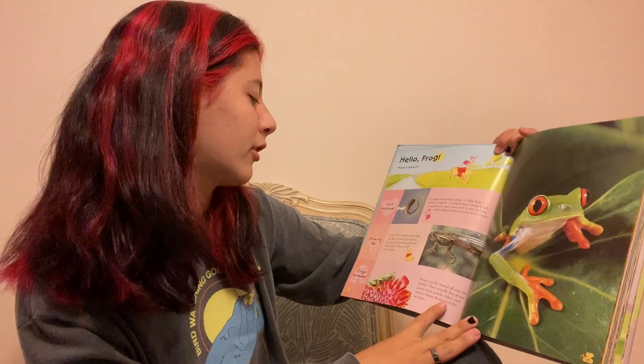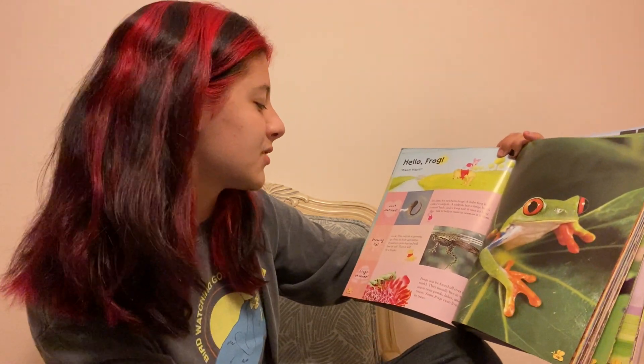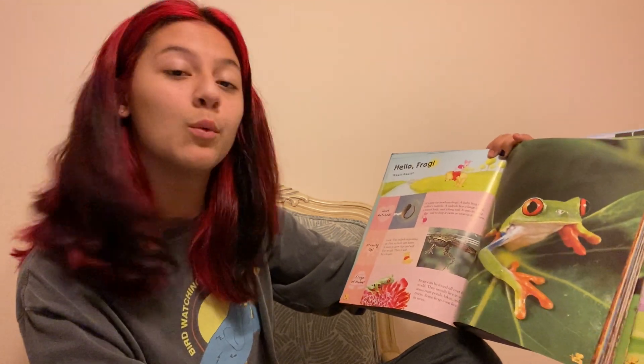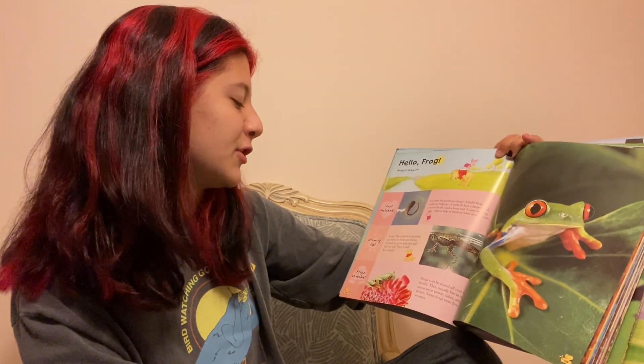Look, this tadpole is growing up. First, its body gets fatter. It starts to grow legs and will lose its tail. Then it will appear to be a froglet.